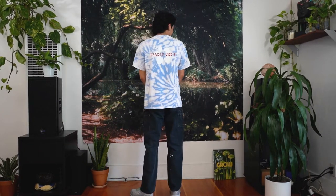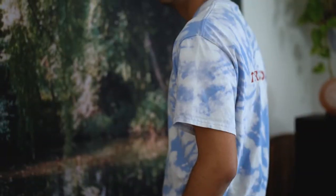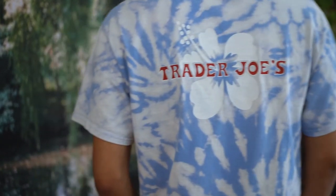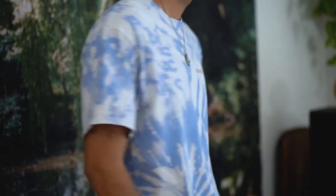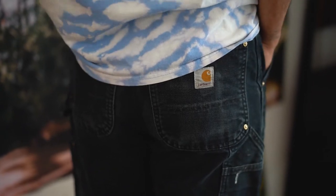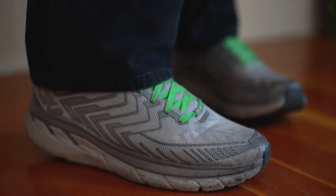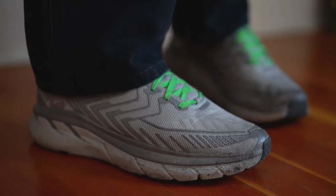For my first outfit, I hand tie-dyed this t-shirt, and I will link the video I used to dye it down below. I'm wearing vintage pants from Carhartt. I really like the double knee patches in the front and the paint splatter, as well as the baggy loose fit. My shoes are from Hoka One One — they're the comfiest shoes to wear to work.